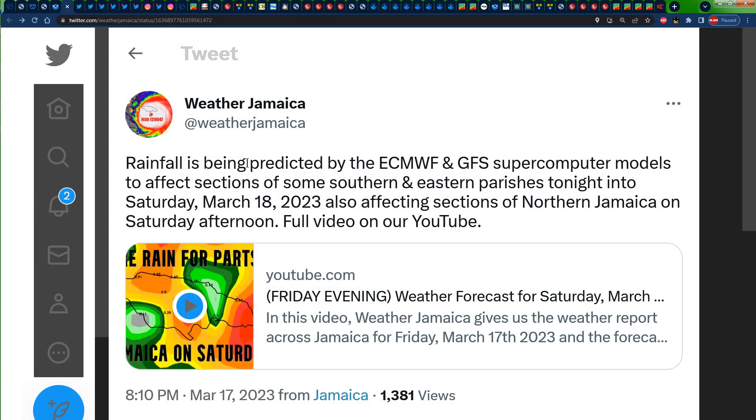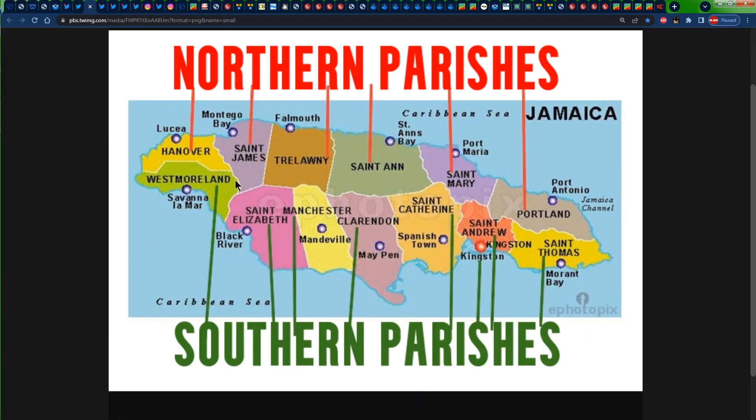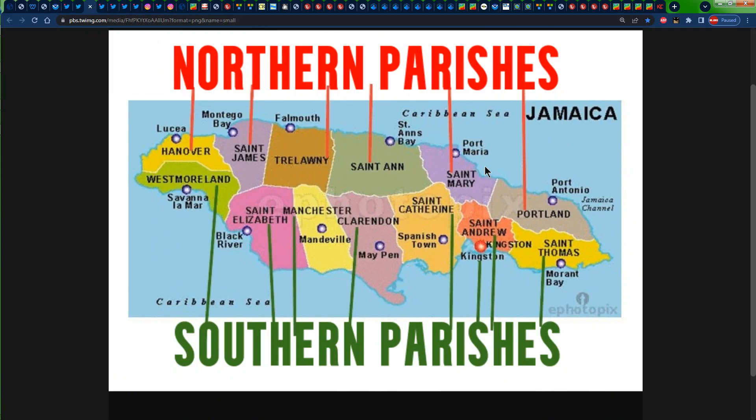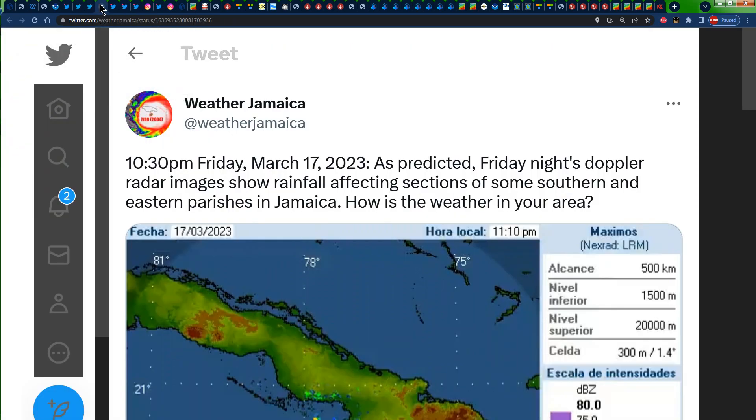Let's focus our attention on the prediction that was made for today's weather. According to yesterday's video, we stated that we would have received some amount of rainfall across sections of some southern and eastern parishes in Jamaica during the nighttime last night into the morning hours, and also some rainfall across sections of northern Jamaica during the afternoon.